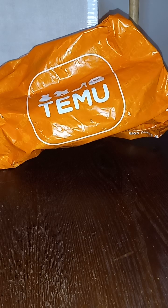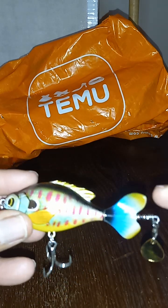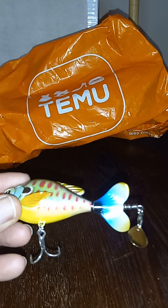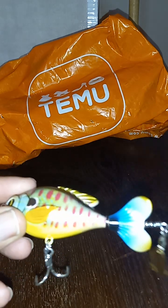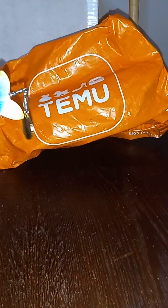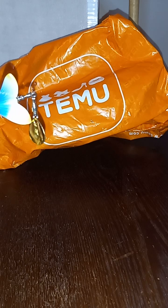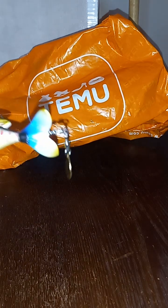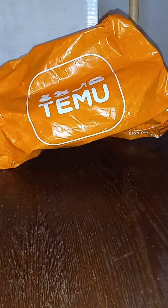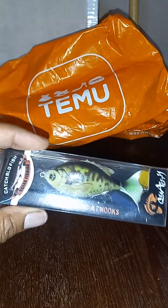Next item is top water baits. I ordered two of these in two different patterns. The prop works fine. I paid $2.29 for these. I'm not sure if I mentioned the hook prices — the 4.6 gram hooks were $2.24 for a pack of five, and the seven gram hooks were $2.69 for a pack of five. This is the packaging they come in, and this is the second lure I ordered.